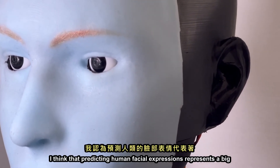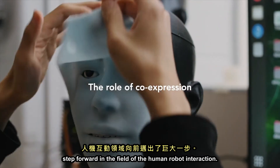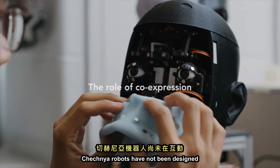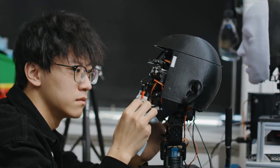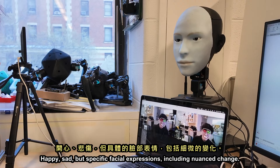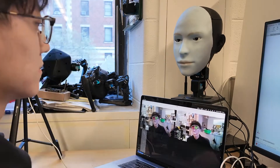Predicting human facial expressions represents a big step forward in the field of human-robot interaction. Traditionally, robots have not been designed to consider human facial expressions during interaction. Now the robot can integrate human facial expressions as feedback. It's not just about classifying emotional categories like happy or sad, but specific facial expressions including nuanced changes.